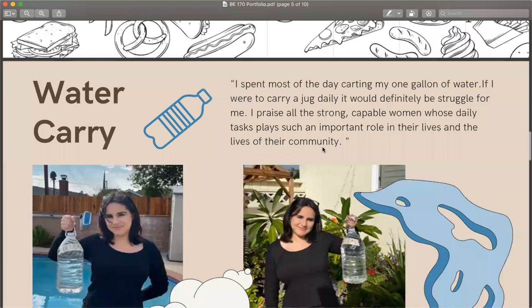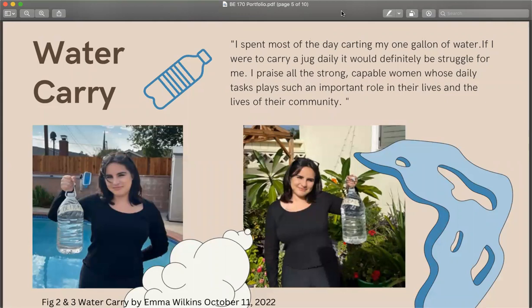In this assignment, the water carry assignment, we were told to carry a gallon of water with us, and I spent most of the day carrying around this gallon of water. I found it a bit of a struggle to carry around this water, so I praised the strong, capable women whose daily task plays such an important role in their lives and the lives of the community who do this on a regular basis.